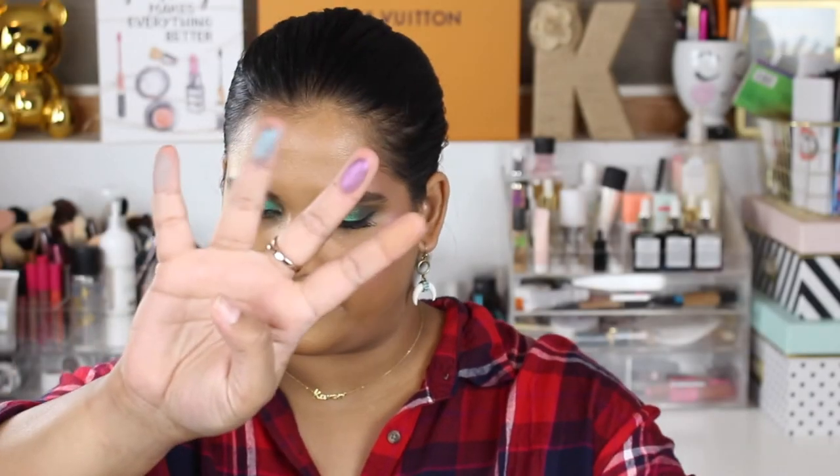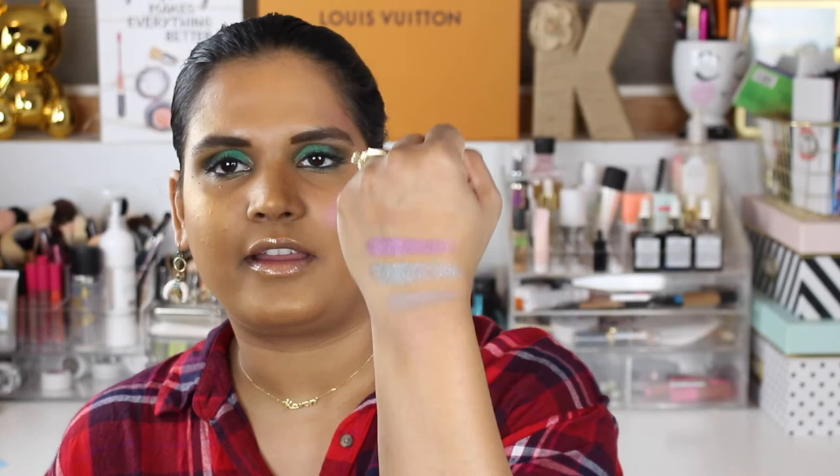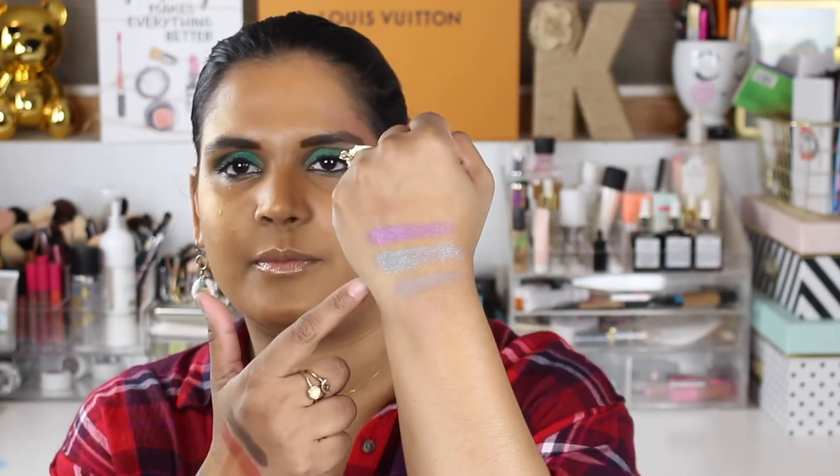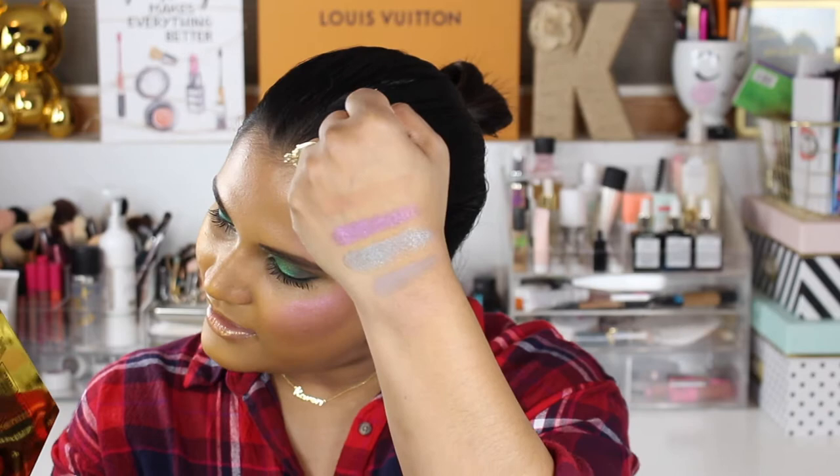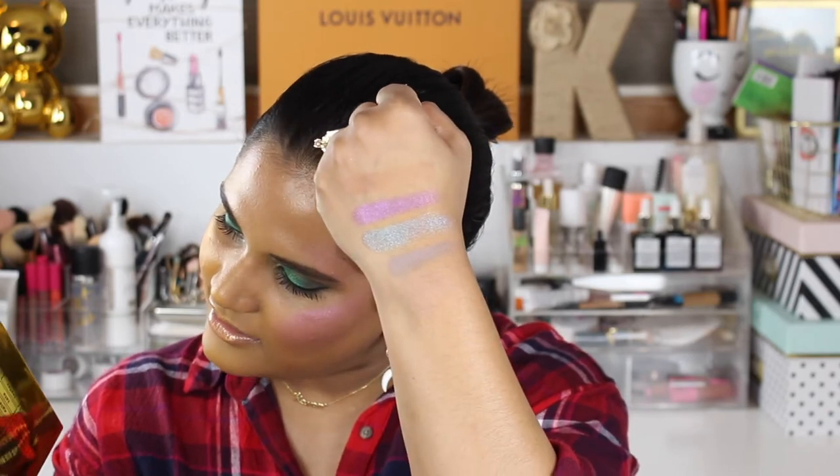Here are the next four. The shimmers in this palette are really beautiful. Now this one shade here, which is like a bluey purple — I wish she had done something a little bit more unique than that, because it reminds me a lot of the MAC blue-brown pigment. But whatever. So that's Sarah, Kelly, Catherine, and Nancy.